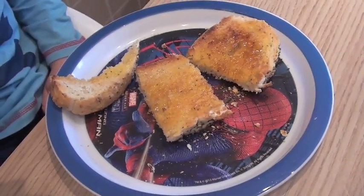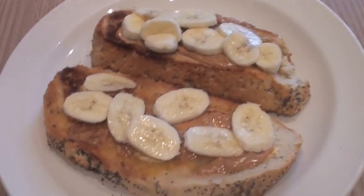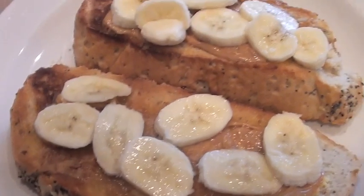So Wednesday morning for the kiddies' breakfast I've got marmalade on toast with pear and banana, and I've got peanut butter and banana on toast.